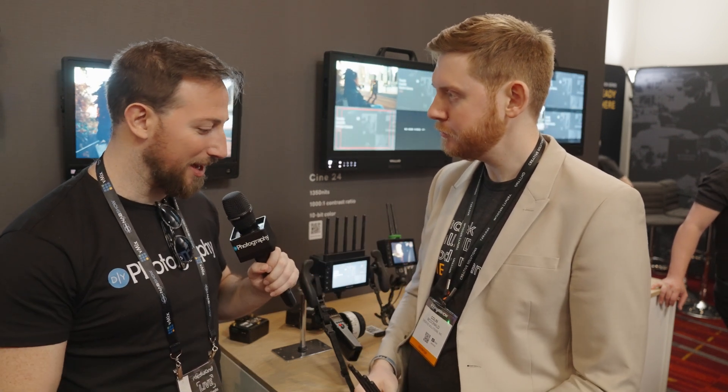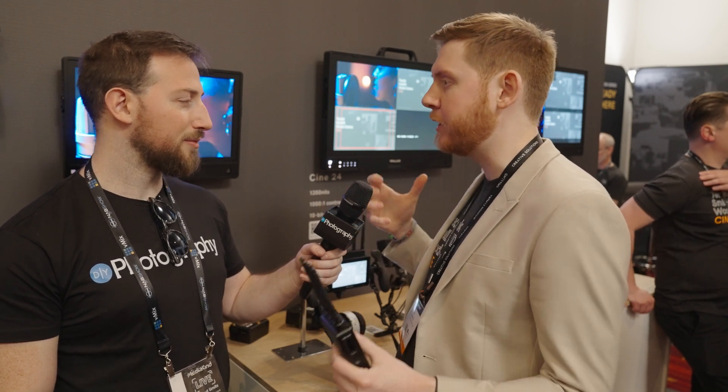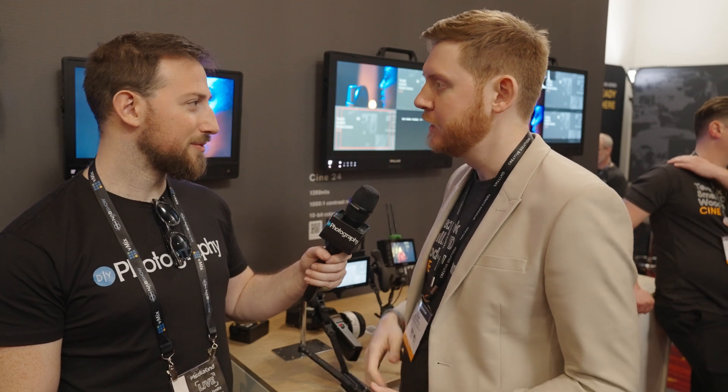As for price and availability, the cheapest model is the Bolt 6 LT HDMI — an HDMI-only solution — which gets you into the Bolt 6 world for less than $2,000. Depending on the kit and deluxe kit, there are accessories that come with it, and all of this can go up to $10,000 for the max. All of those are available today.